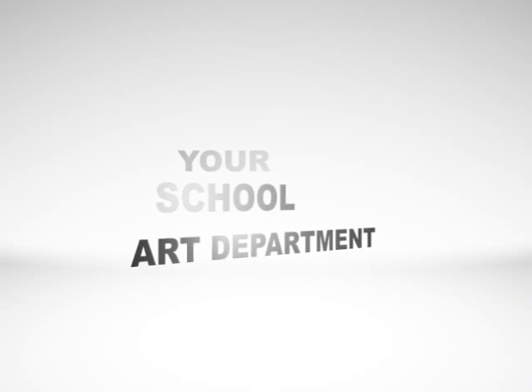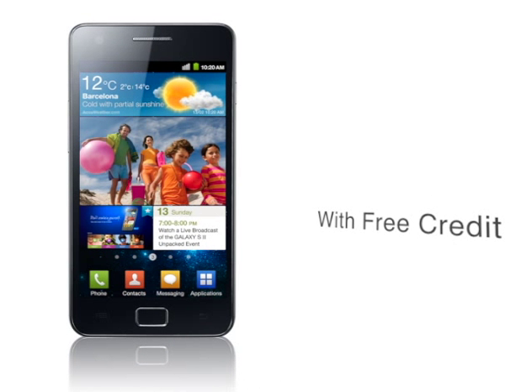Win your school's art department $5,000 and an Android smartphone for you with free credit. Here's how.